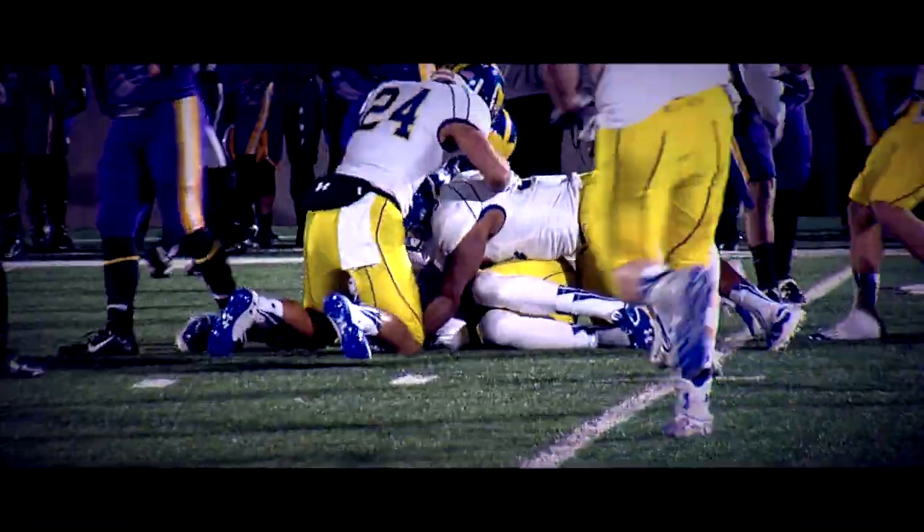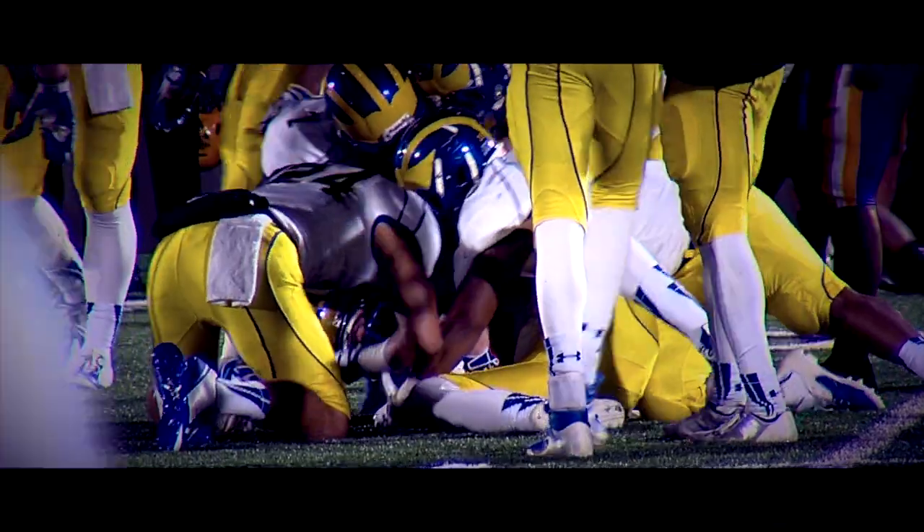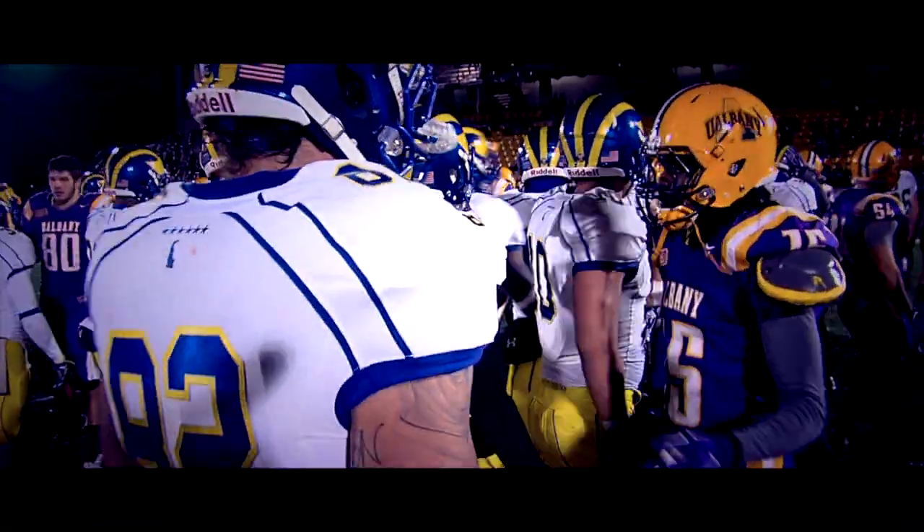Here's the onside kick — this time it's recovered by Delaware. Justin Burns grabs it and Delaware's going to win, 31-28 over Albany.